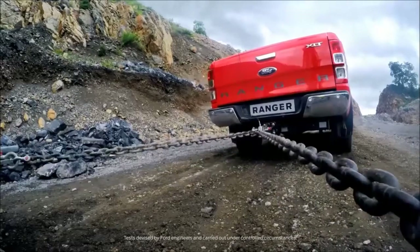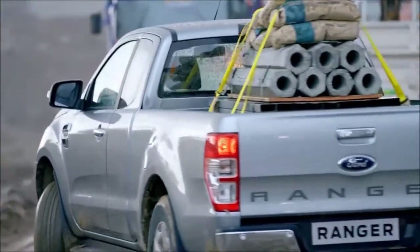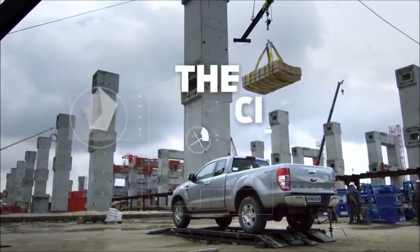The engineers at Ford took the Ranger through a series of four extreme tests, pushing it to its limits and proving it's tough done smarter. This is the Science of Truck.